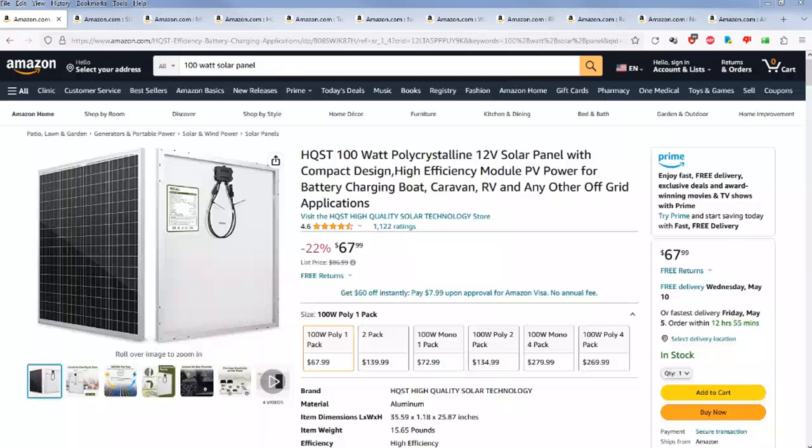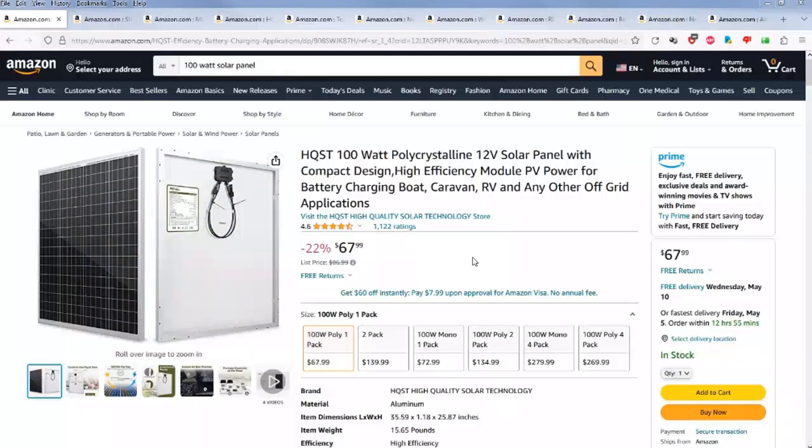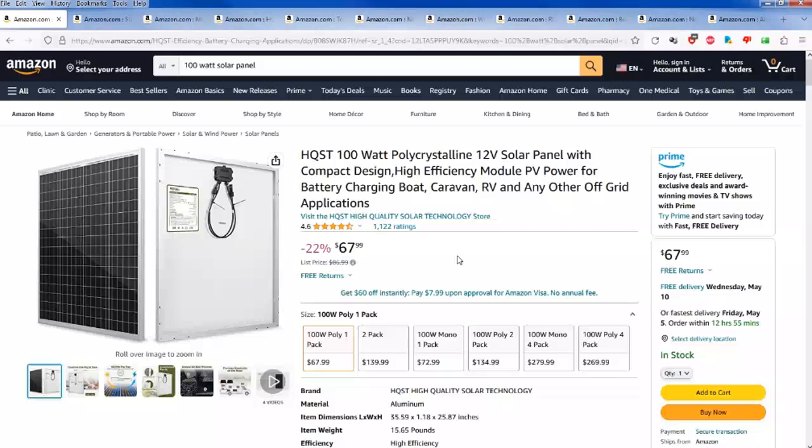That's if the panel produces the actual true hundred watts. Most panels I look at as an average of 75% wattage output. So like this panel here is $68, and at 75 watts output that works out to just about 80 cents a watt hour.